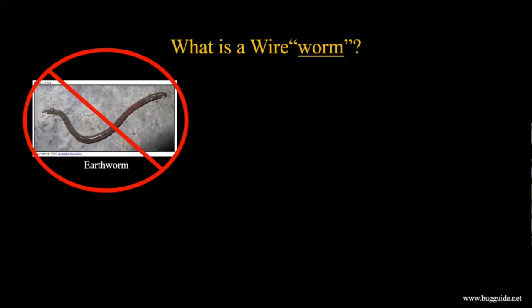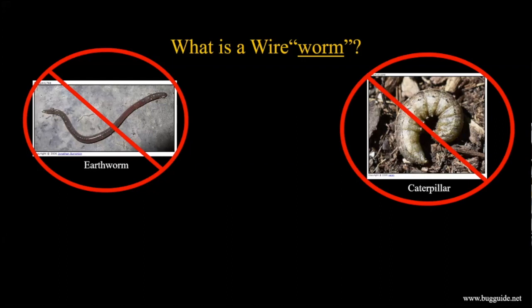First, a wireworm is not an earthworm - not a true worm you'd encounter in soil. It's also not a caterpillar - the larvae of butterflies and moths. Some people call these worms: worms in your apples can be a certain type of moth larva, worms on cabbage or spinach are caterpillars. A wireworm is not a caterpillar, even though we're getting closer because it is an insect.